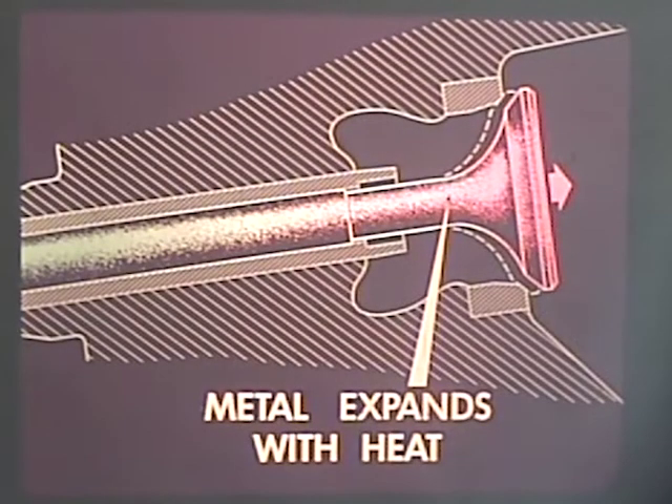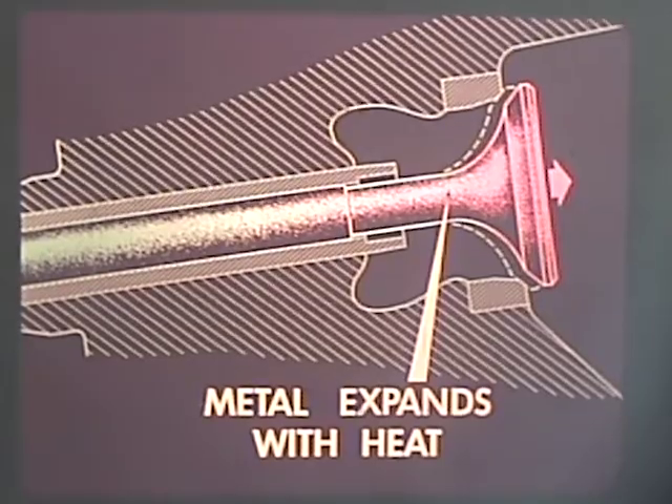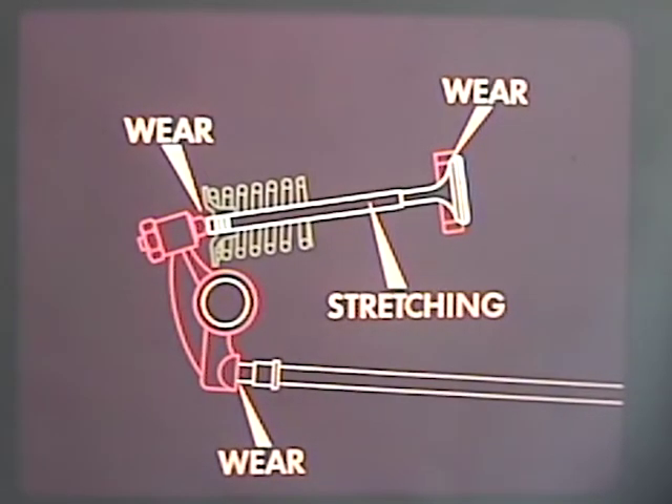The engine must operate when it is cold and when it is hot. Metal expands with heat and contracts with cold, but not all parts expand or contract at the same rate. Allowances must be made for these variations. In addition, valve gap adjustments become necessary from time to time because of wear between valve faces and seats, wear on valve stem ends, wear on push rods and rocker arms, and even stretching of the valve stem, which is under tension by the valve spring.